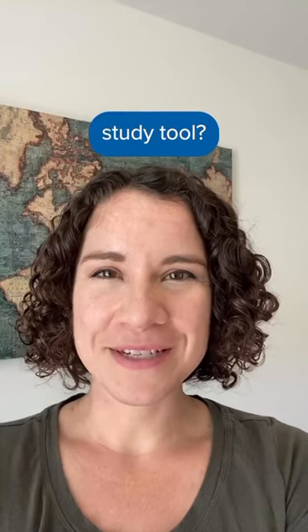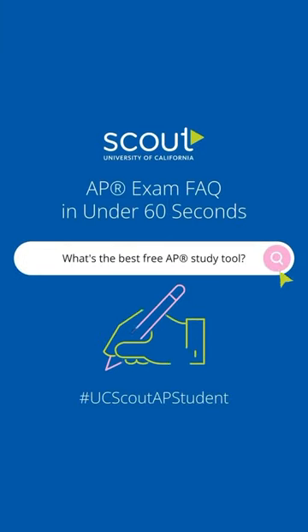What's the best AP exam study tool? My name is Adra with UC Scout and I'm here to answer your AP exam FAQs in under 60 seconds.